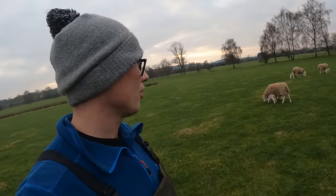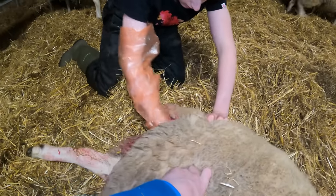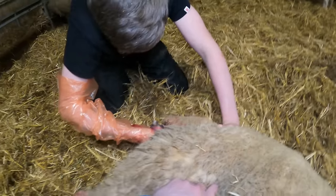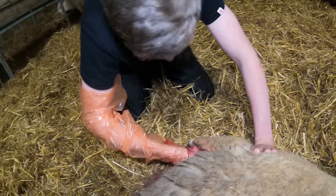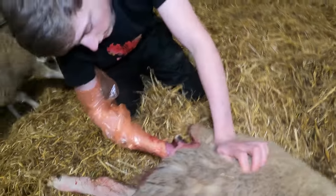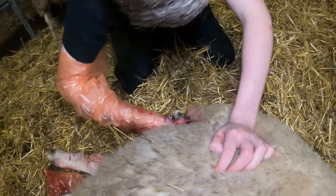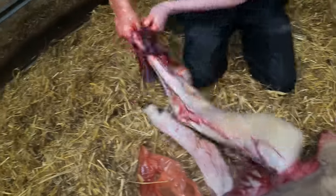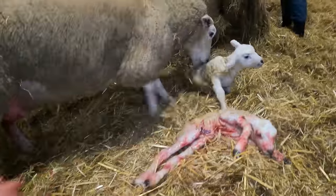We're going to get back and get feeding - today is soon going. One leg, two legs - yep, put them in both your hands and pull. Don't pull too hard, just pull as she pushes. If you put your hand in, can you feel the head just above them? Pull now, pull downwards, and they'll come as she pushes. That's it - good man, good boy, good girl!